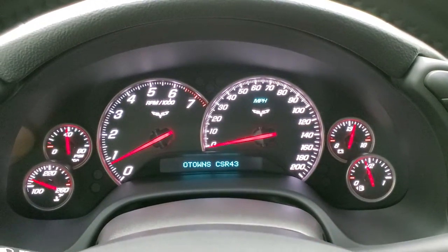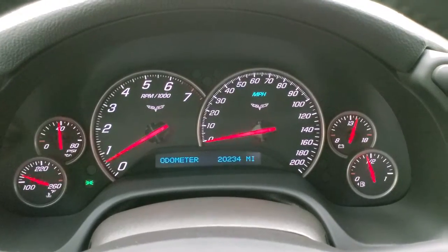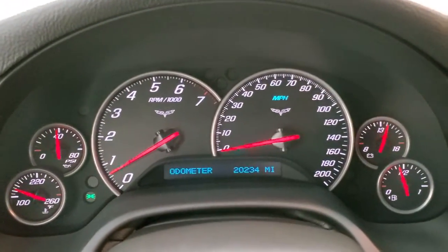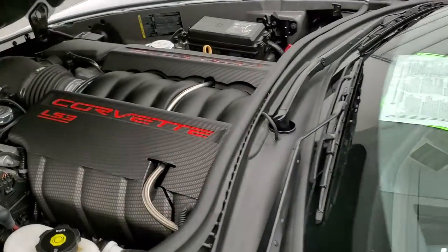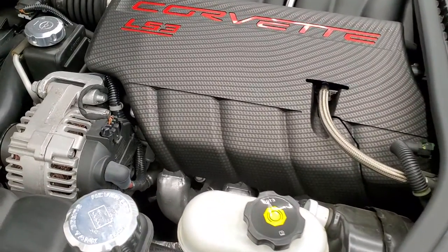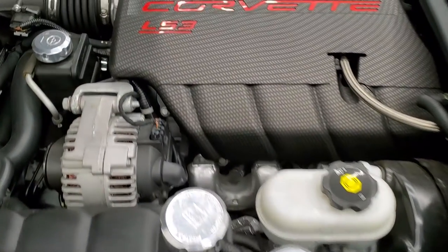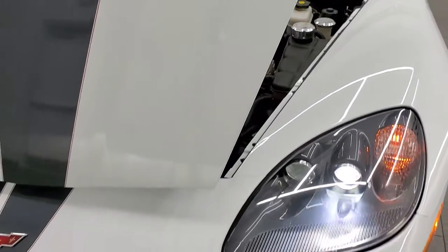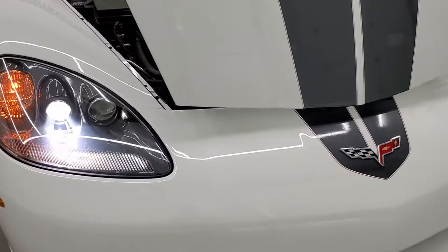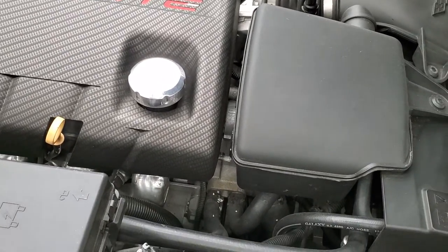It starts right up with no check engine lights or anything like that. It's just telling me my headlights are suggested, so I'll turn those on. No check engine lights. Under the hood we have the 6.2 liter LS3 motor. The engine bay is very clean and runs very smooth. You'll like those valve covers — they look pretty cool. This car has been fully safetied and inspected by our service shop, has a fresh oil and filter change, all fluids have been checked and topped off, and this car is 100% ready to go.